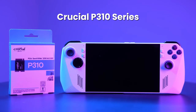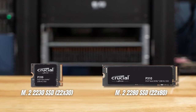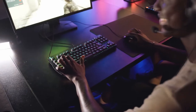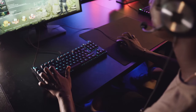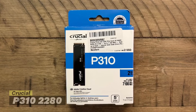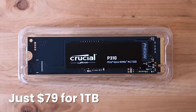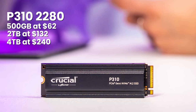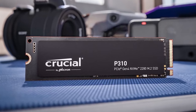The Crucial P310 series is where things get interesting for budget hunters. Both the 2280 and 2230 versions use the same Feizen E27T controller with Micron's 232-layer QLC NAND, delivering speeds up to 7,100 MB/s read and 6,000 MB/s write. You're getting near-flagship performance at budget prices. The P310-2280 full-size drive is perfect for desktops and most laptops — at just $79 for 1TB, you're getting incredible value. The 500GB runs $62, the 2TB is $132, and there's even a 4TB option for $240.